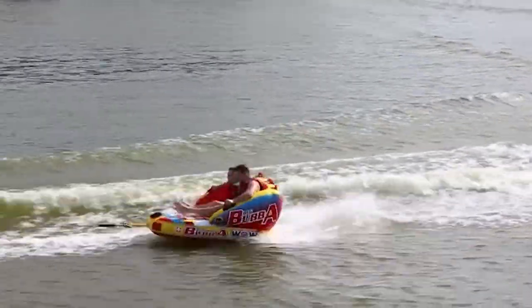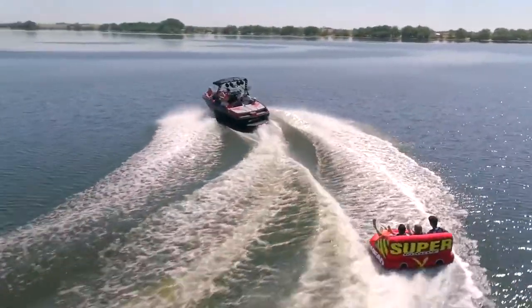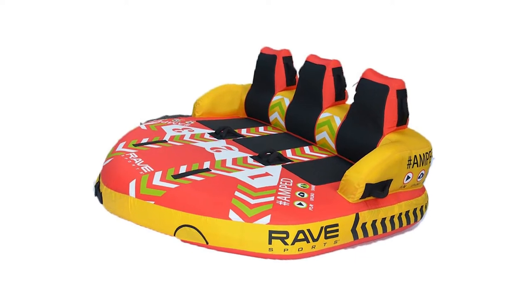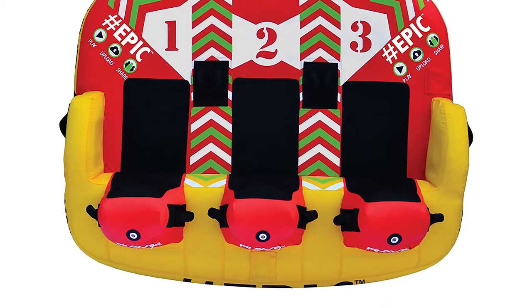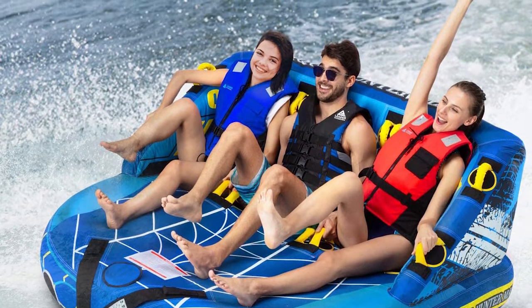Since your motorboat will be pulling the tube at high speeds, it is a must that the tube is extremely reliable, sturdy, and has enough space for a friend or two. However, not all tubes in the market are made equal, and the last thing you would want is the tube hitting a rock or a branch and exploding on you. To help you choose the right one, we have compiled the 7 highest-rated towable tubes available on the market.